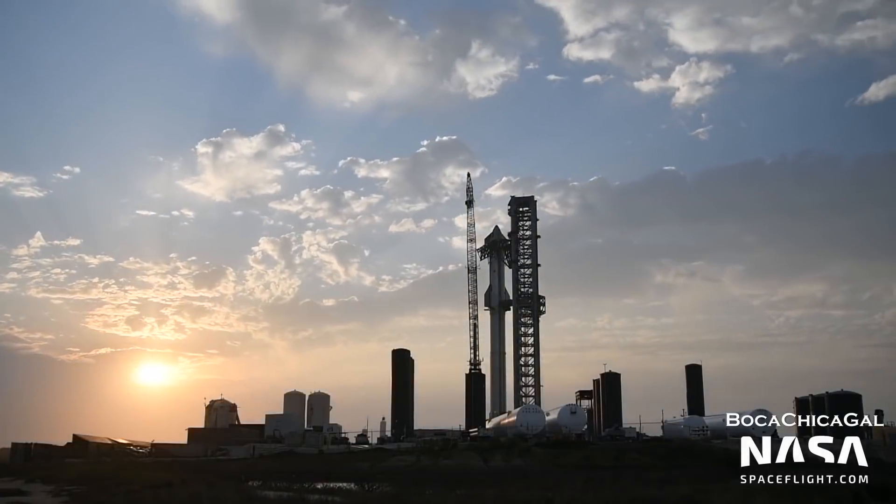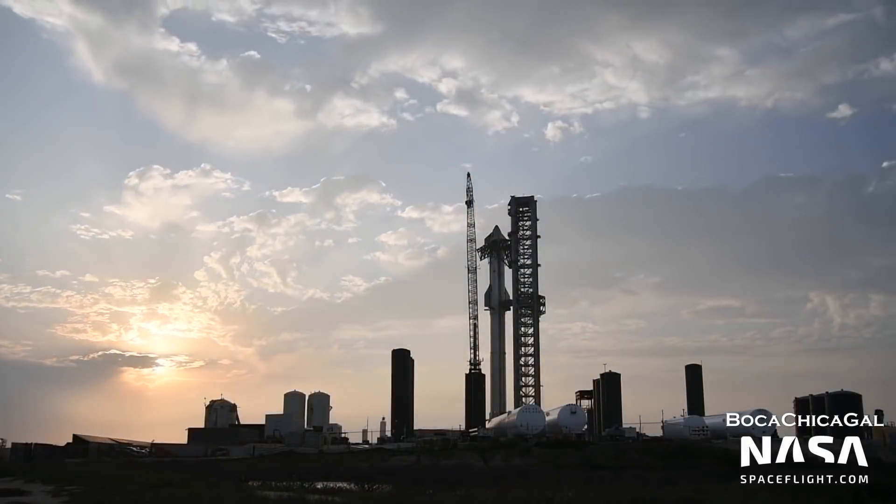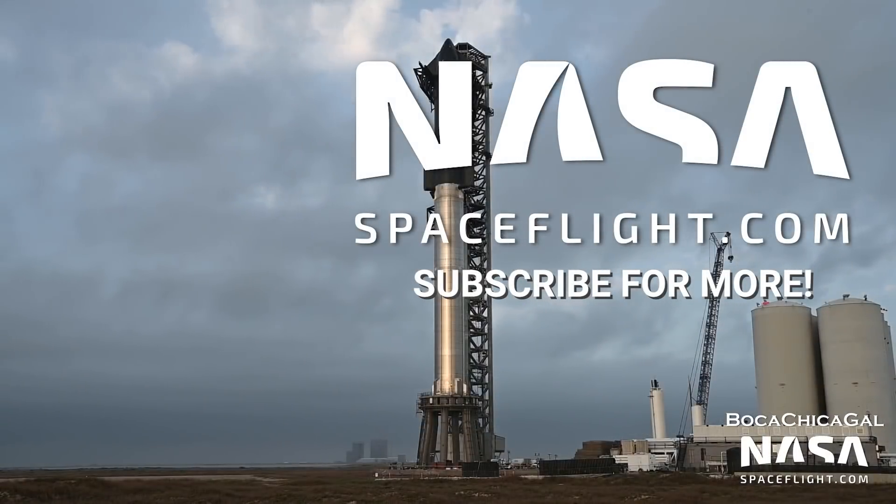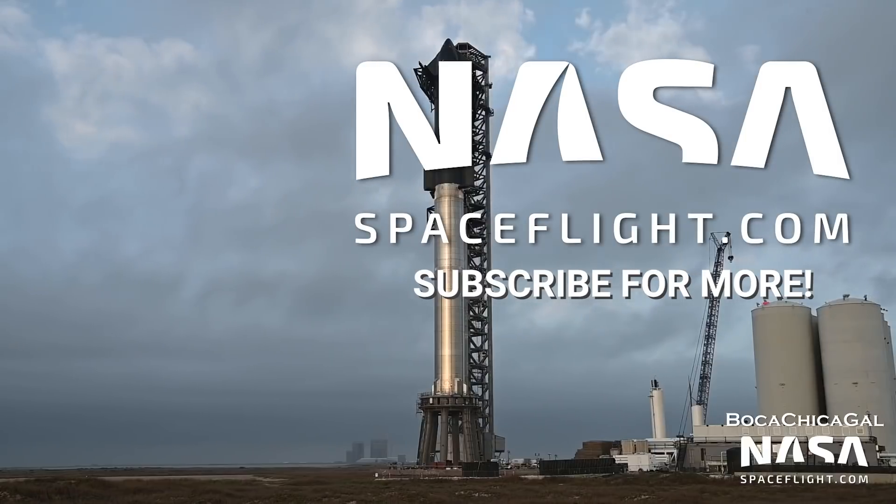And that's all for this video. Be sure to check out our most recent flyover of SpaceX's Roberts Road facility, where they'll be building Starships at Cape Canaveral. Thanks for watching, and have a great week.